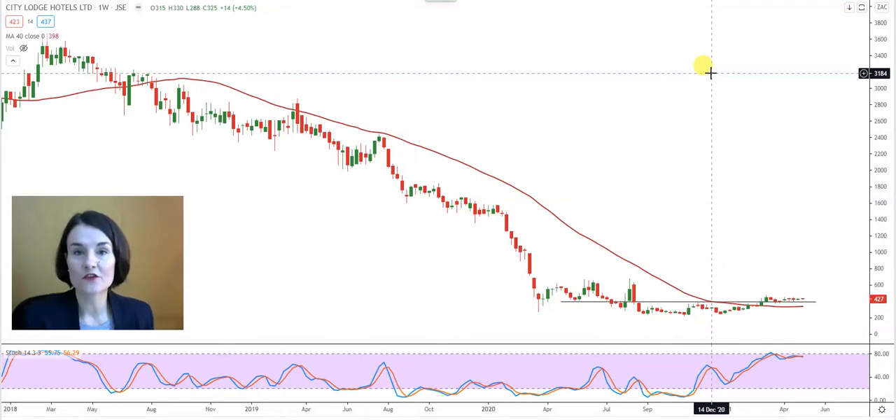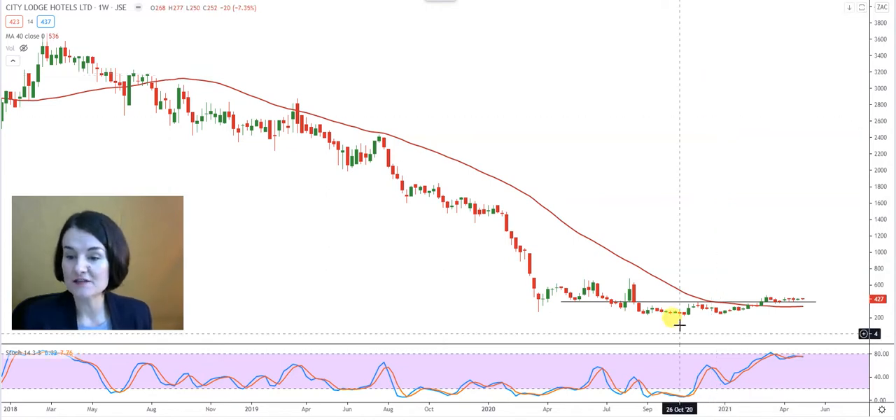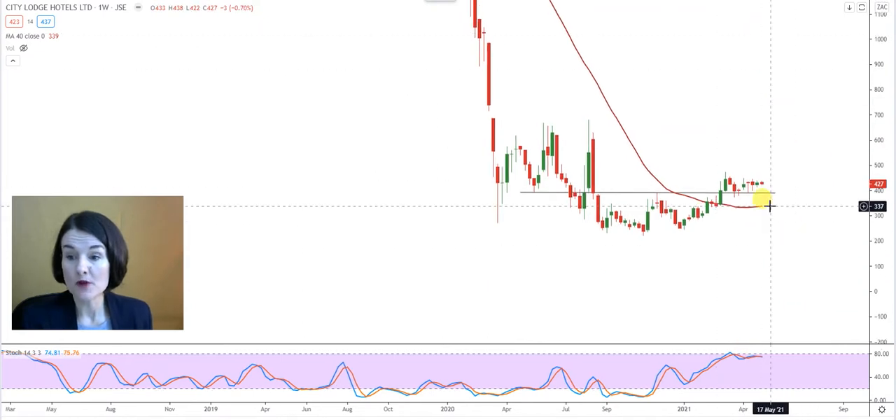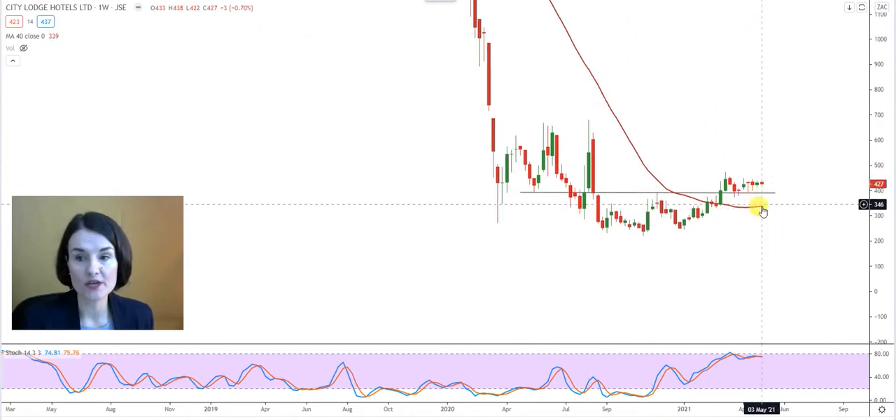Good day, my name is Christelle from France the Clark Independent Technical Analysts. Rue wanted us to look at City Lodge, a share that has been consolidating sideways for quite a while, but positively is consolidating above the 40-week moving average, and that is waiting at that red line at 3.39.